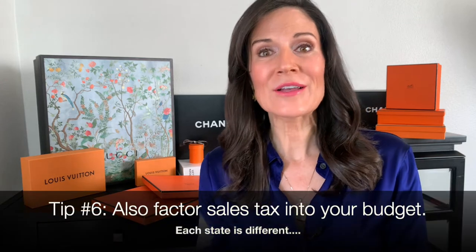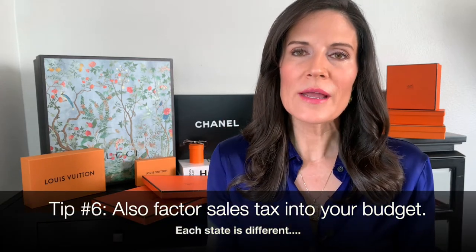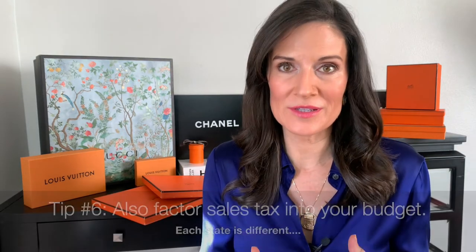Then you have to think about sales tax. If you're bidding on an item with an auction house that has an outpost in your state, you will most likely have to pay your state sales tax added to the final total. Where I live in Dallas, Texas, that's 8.25%. So if you buy that scarf for $100, add the 25% buyer's premium bringing it to $125, then add 8.25% sales tax — right then and there, you're not just spending $100; you're spending close to $140 for the scarf.